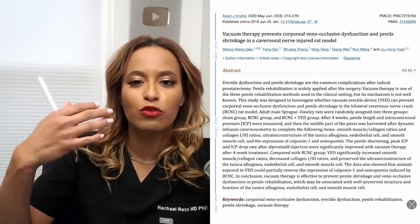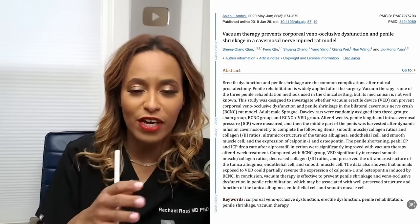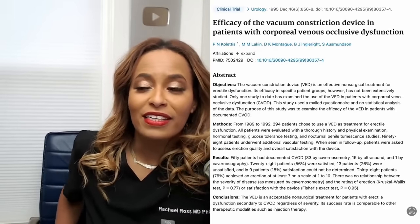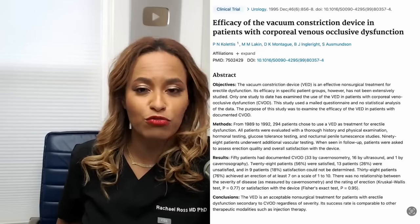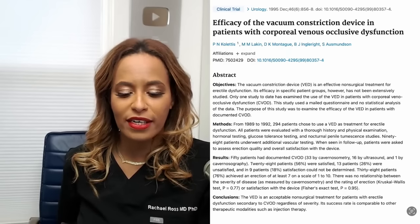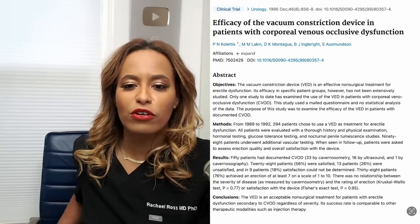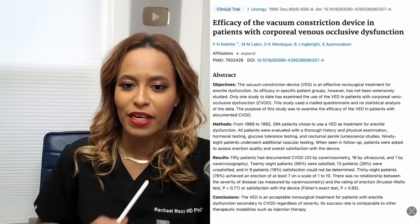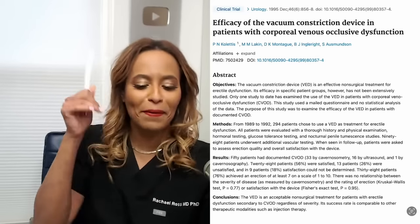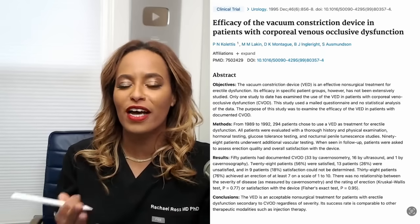That's ultimately what starts to repair and create what we call angiogenesis or neogenesis — new blood vessels that form to help supply the area. There's also an article from 1995, around the time they really started to realize that any guy coming out of surgery for prostate issues needs to leave with one of these devices. It's titled 'The Efficacy of Vacuum Constriction Device in Patients with Corporal Venous Occlusive Dysfunction.' That's the exact same thing you were asking about — and this is going to be your first line of treatment for that.